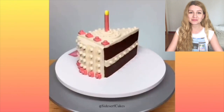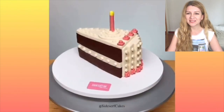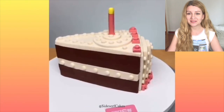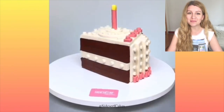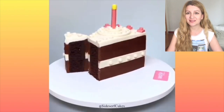Oh, this is a Lego cake! Quite interesting — I would want one for my birthday. Just an original idea, I think.